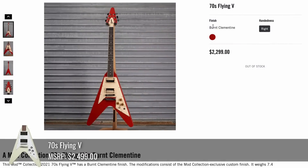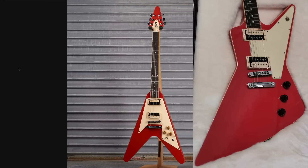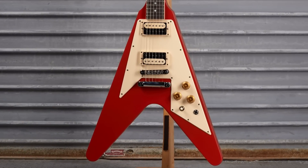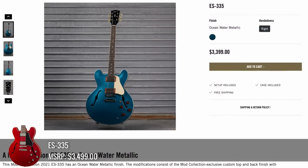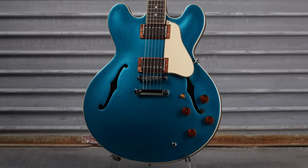Take a look at the 70s Flying V — they call this one Burnt Clementine. This thing reminds me a lot of the Sammy Hagar Red Rocker Explorer, if it had been left out in the sun and the clear coat had yellowed, as well as the pickguard. So this thing is instantly cool in my book, but they did a complete refin job on it. This was pretty nice.